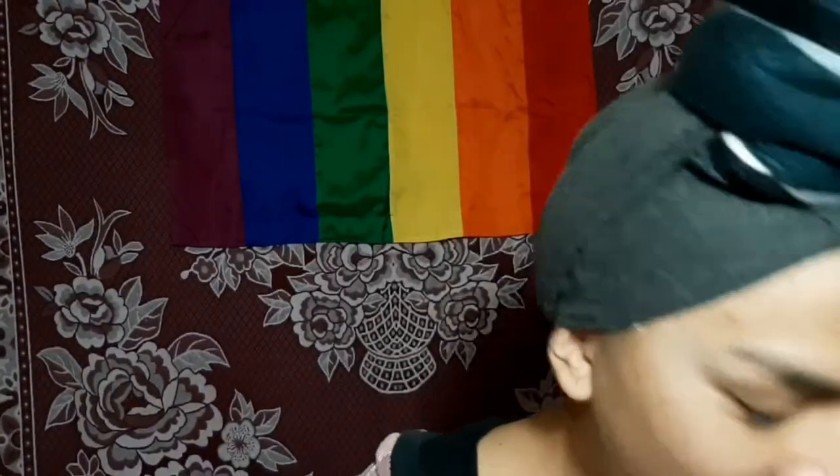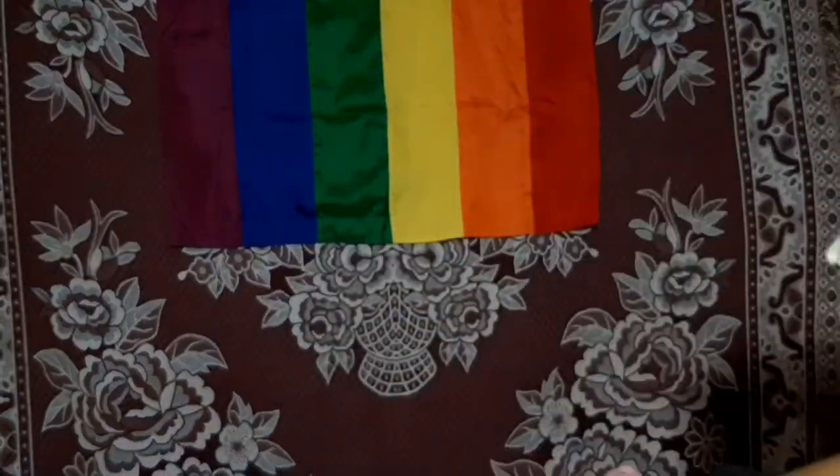Alright, this is everything I bought. Two eyeshadow palettes — one with a pinkish undertone and one with a greenish undertone. I also bought two liquid gel lipsticks, two lip glosses, and this one is a two-in-one: it's a brow gel and eyeliner pencil. I also bought a pressed powder and two brushes.